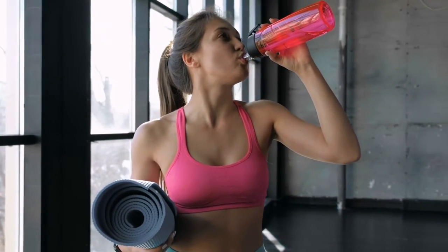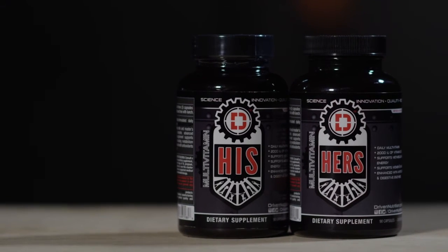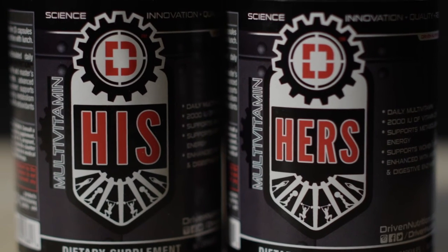Take two capsules with your morning meal at breakfast, and take one with your afternoon meal at lunch. If you have any more questions about Driven Nutrition's His or Hers multivitamins, feel free to go to drivennutrition.net or click the message link below, and we'll be glad to answer those questions for you.